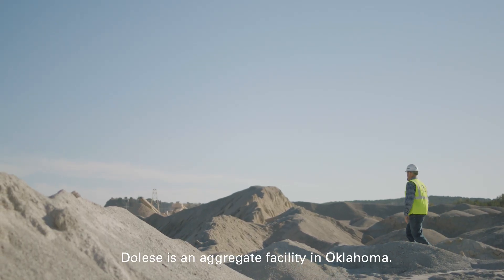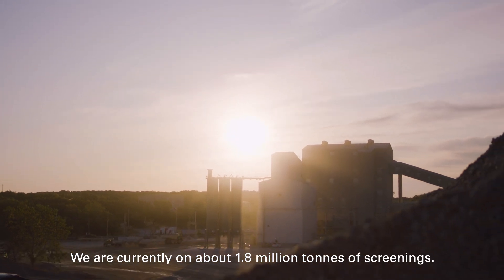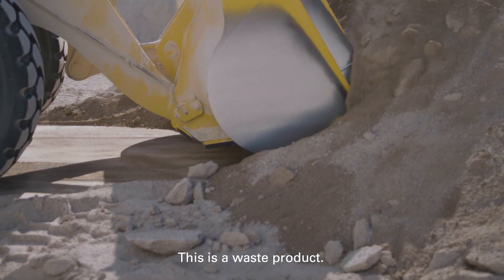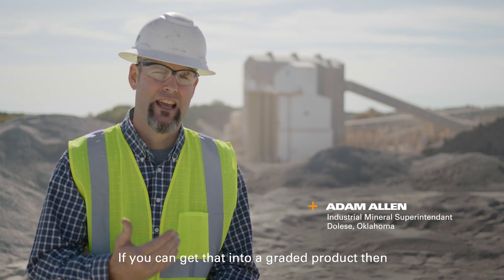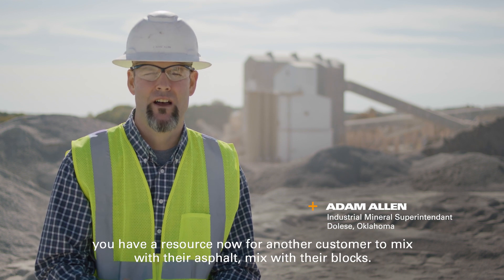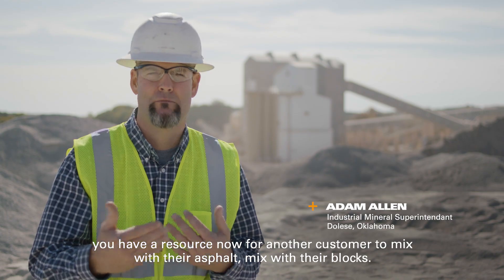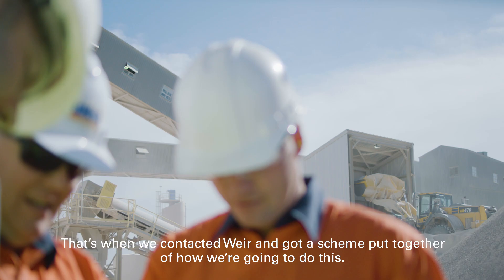The Lisi is an aggregate facility in Oklahoma. We are currently on about 1.8 million tons of screenings. This is a waste product. If you can get that into a graded product, then you have a resource now for another customer to mix with their asphalt, mix with their blocks. That's when we contacted Weir and kind of got a scheme put together of how we're going to do this.